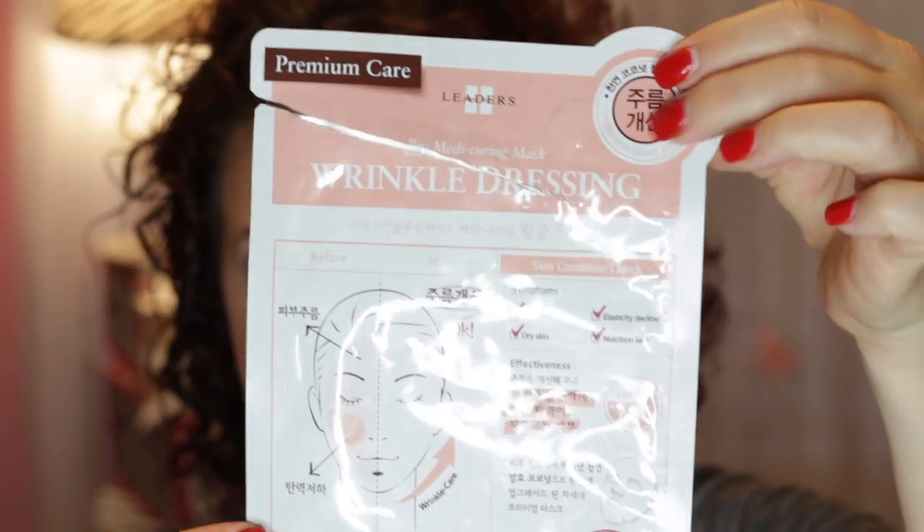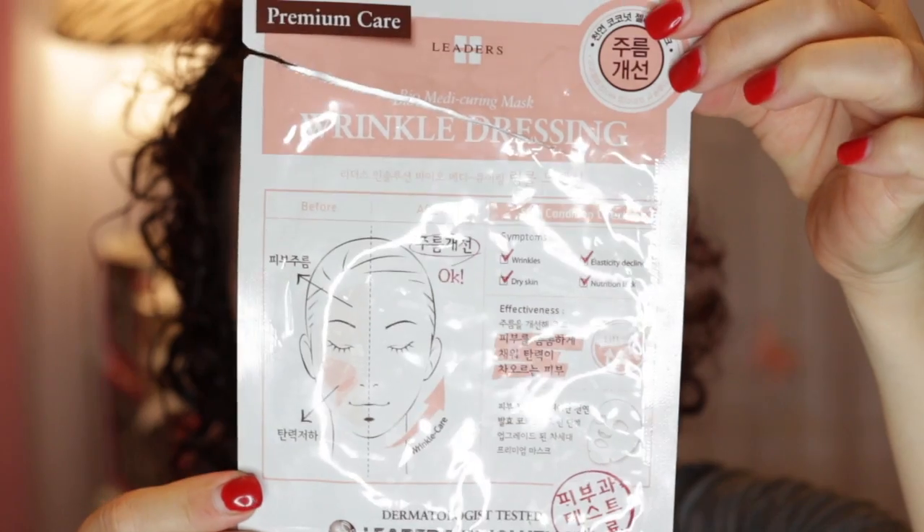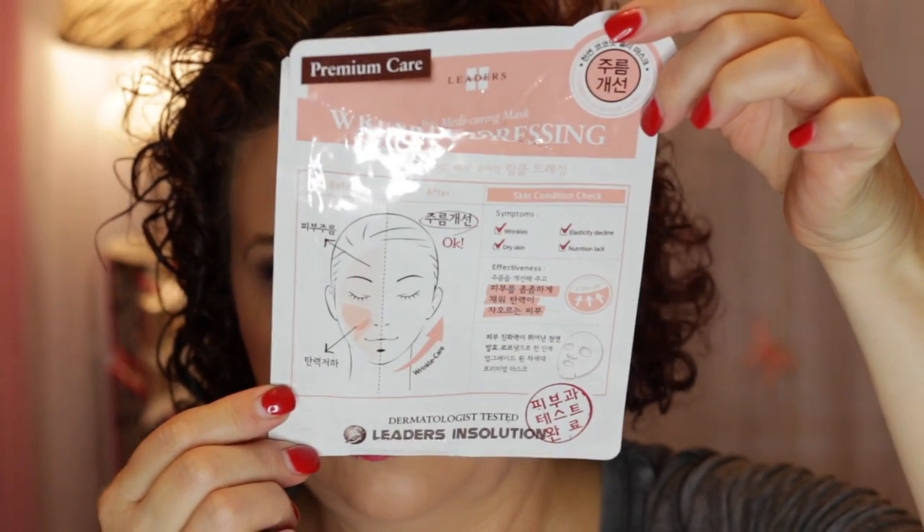The last one is from Leaders. Leaders is another good brand for masking. This is the Wrinkle Dressing, which helps with wrinkles, dry skin, elasticity, and nutrition. So that is my sheet mask round-up for the month of August.